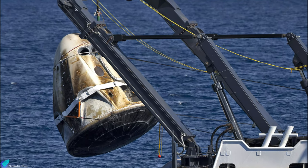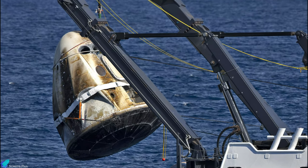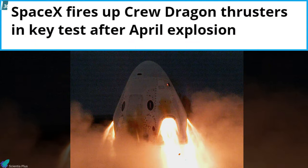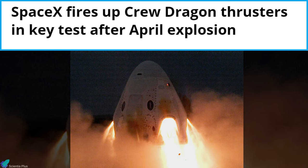On 20 April 2019, the Crew Dragon capsule used in the Demo-1 mission was destroyed in an explosion during the Super Draco abort system's static fire. The problem occurred when a small amount of nitrogen tetroxide propellant leaked past a check valve into a helium line used to pressurize the propellant tanks. The Super Draco engine test that failed on 20 April was repeated successfully on 13 November 2019 with necessary spacecraft modifications.